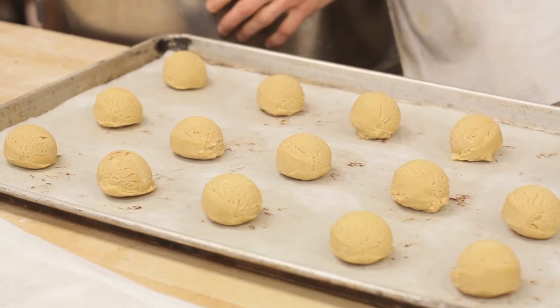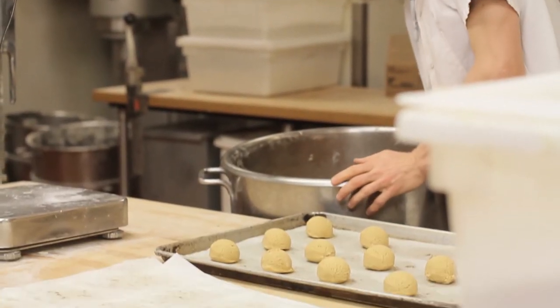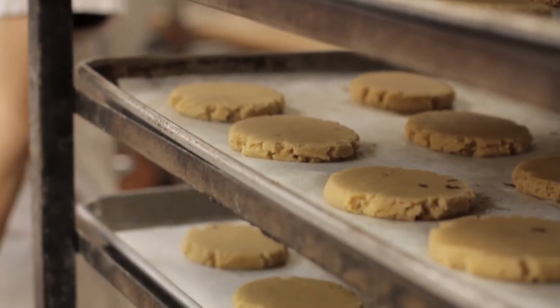We also use LoyaltyBot campaigns to communicate with our internal employees. When we have new hires, we like to take their picture, fill out a little survey form, ask some questions, and we'll actually send that out through LoyaltyBot campaign emails introducing new employees to the company.